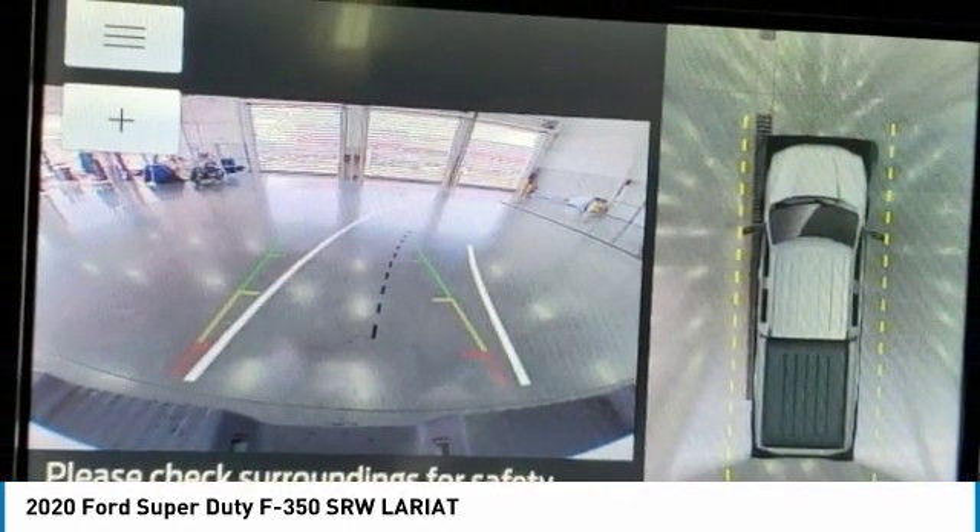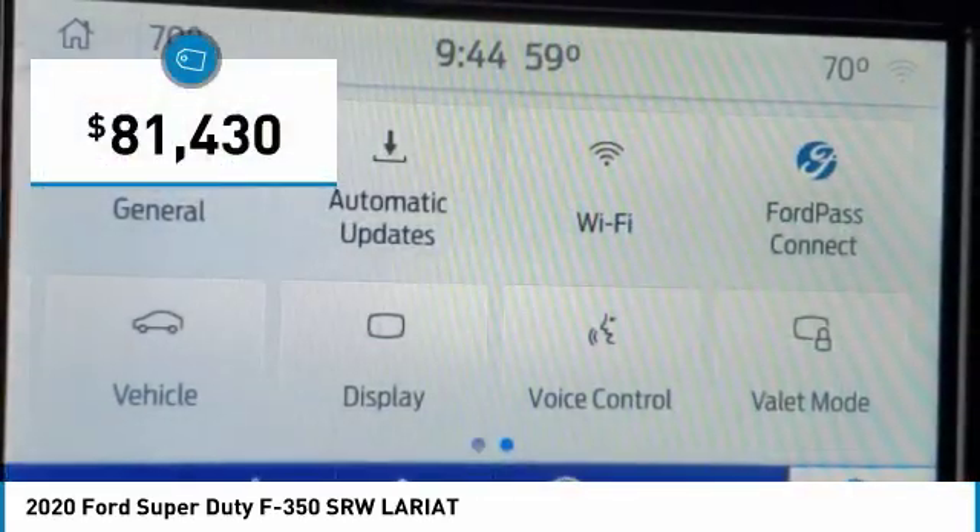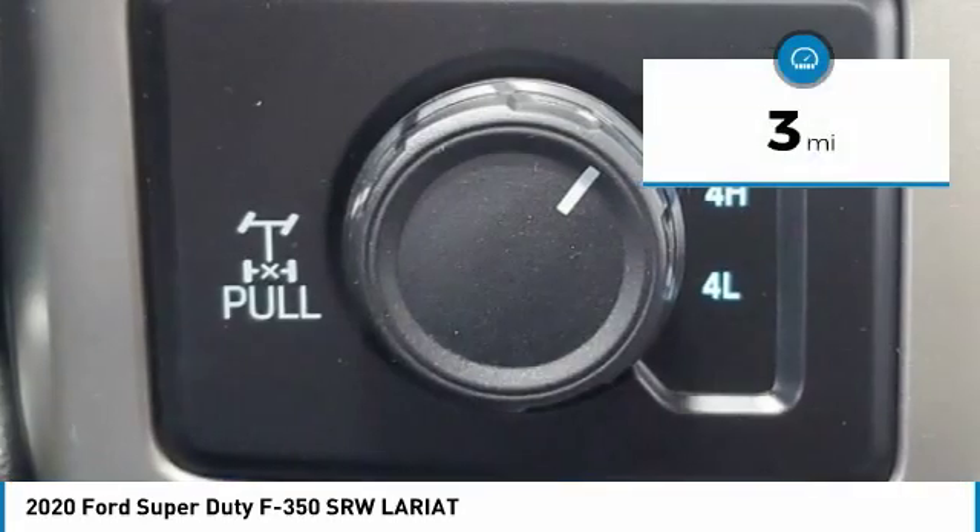Ford F-350 Super Duty, priced below $85,000. This vehicle has less than 100 miles.